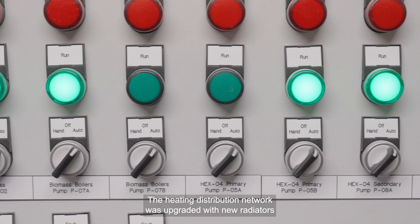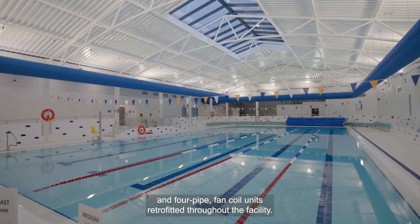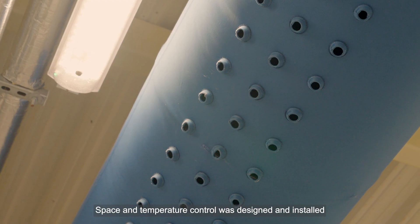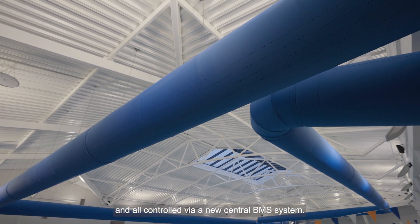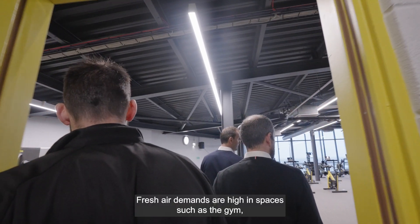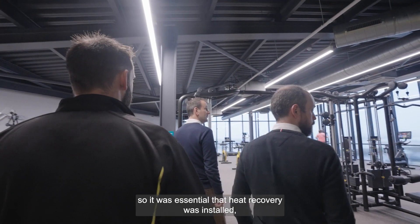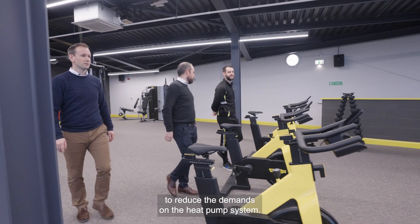The heating distribution network was upgraded with new radiators and four pipe fan coil units retrofitted throughout the facility. Space and temperature control was designed and installed, all controlled via a new central BMS system. Heat recovery was also identified as a key building services operational strategy. Fresh air demands are high in spaces such as the gym, so it was essential that heat recovery was installed to reduce the demand on the heat pump system.